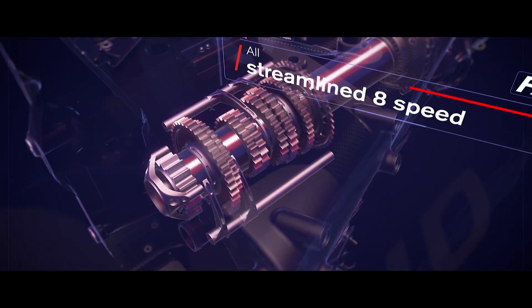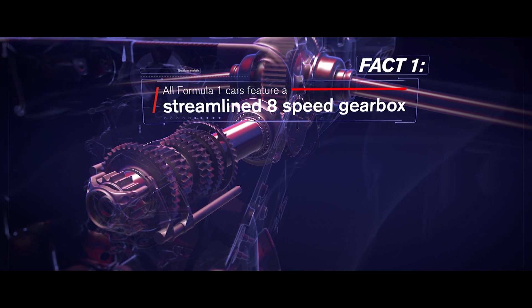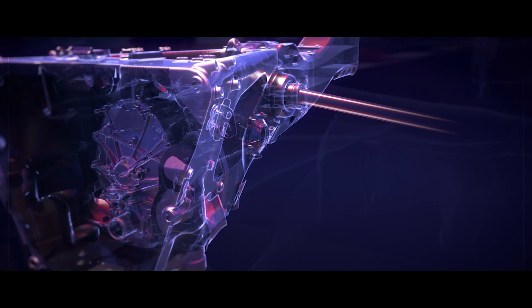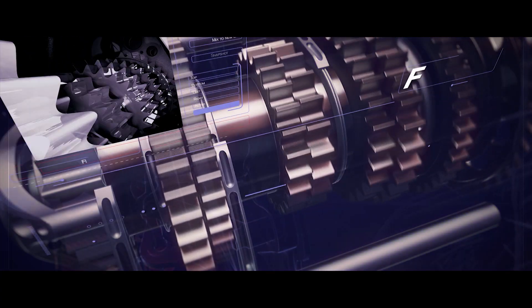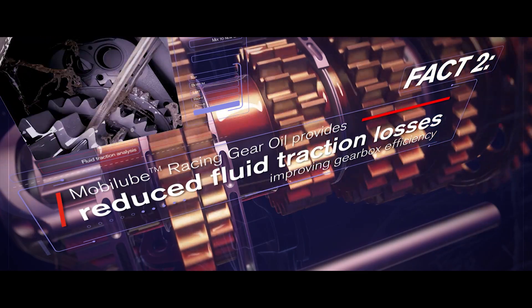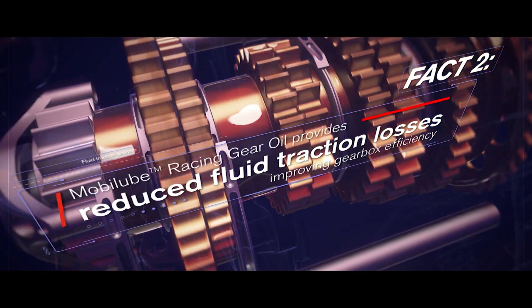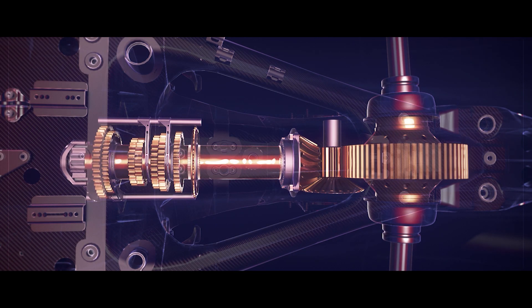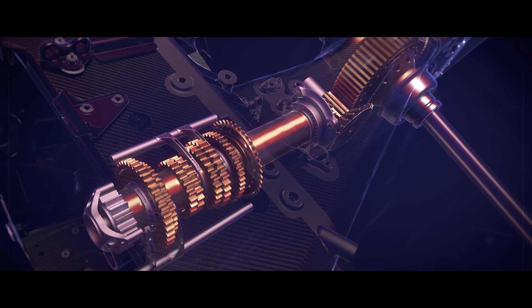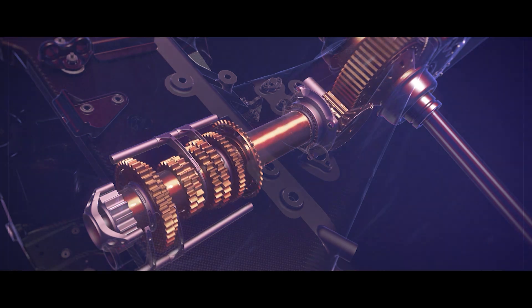All Formula One cars feature a streamlined eight-speed gearbox which is mounted behind the engine, with a hydraulic system that powers a seamless shift and clutch operation. A specially formulated Mobil Lube Racing Gear Oil provides reduced fluid traction losses, improving gearbox efficiency whilst protecting and cooling the gears. This ultimately increases the life of the gearbox, one of the F1 car's hardest working components, and delivers consistent levels of power to the rear wheels on the track.